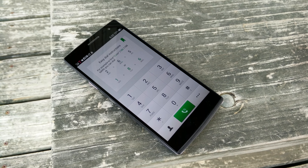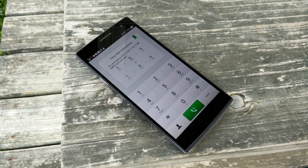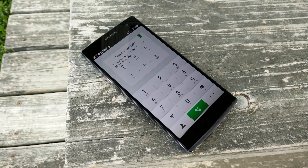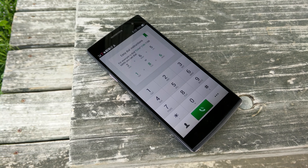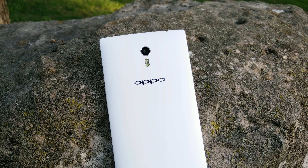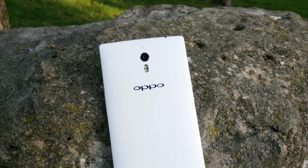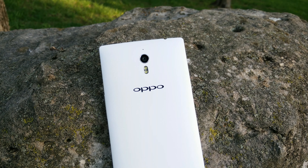I had no concerns with the phone call quality of the 7a — no dropped calls, the earpiece was loud, clear, and crisp, people said I sounded decent on the other line, and the speakerphone is adequate. I think it does a good job as a phone, so you should not be concerned about call quality on the 7a.